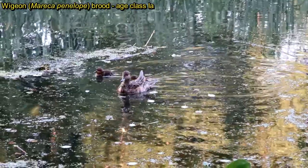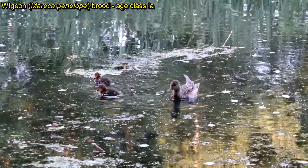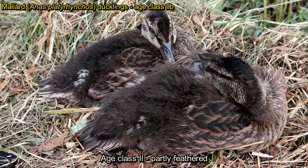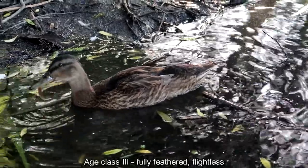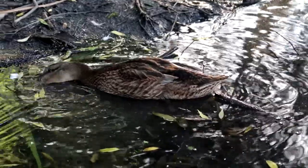The main features of the classes are that in age class 1, ducklings have only fluffy down feathers. In age class 2, ducklings are partly feathered, and in age class 3, ducklings are fully feathered but flightless.